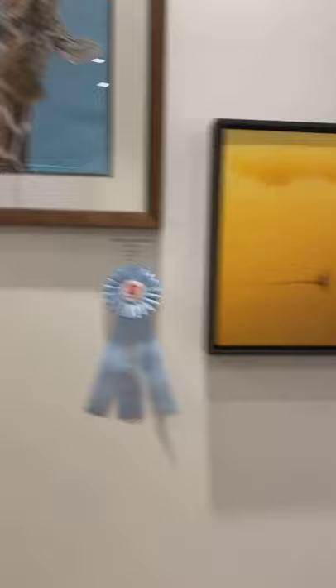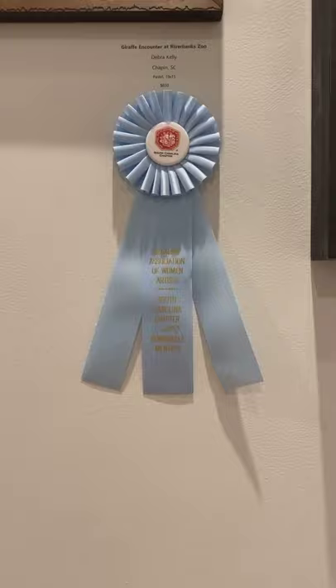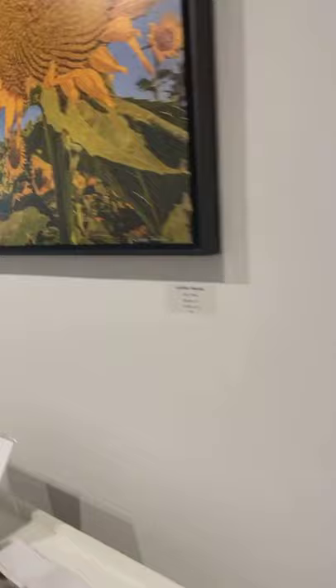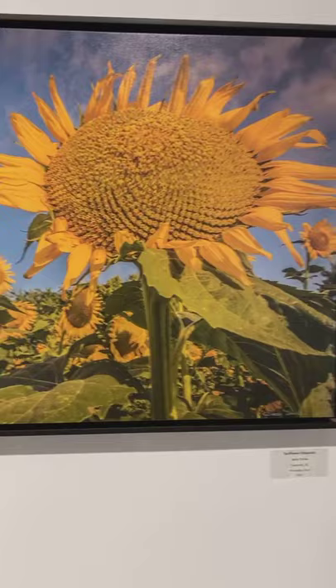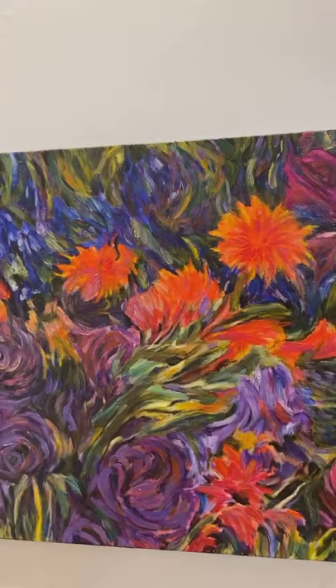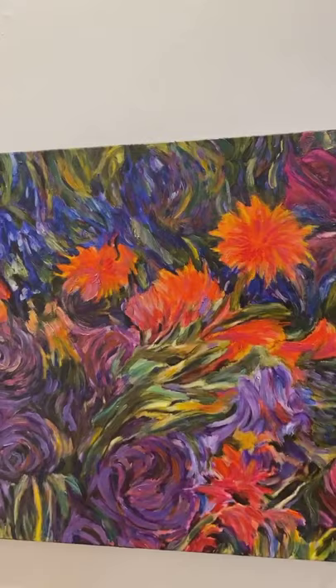This guy's funny — this is Giraffe Encounter at Riverbanks Zoo by Deborah Kelly. Pretty cute, and she got honorable mention too. Sunflower Rhapsody by Sandy Demke. This is Tangled Currents by Kate Kennedy — first place! And Turbulence by Kate Kennedy — gorgeous colors.